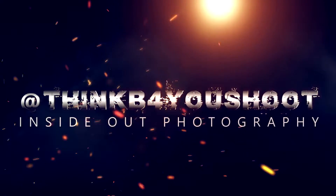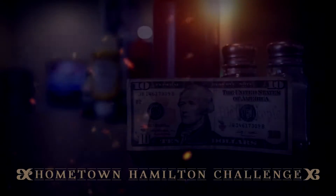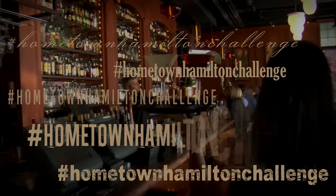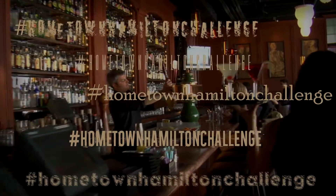Hey everyone, this is Inside Out Photography and we are coming at you with another Hometown Hamilton Challenge, where we head out to some of our great local spots and ask our server one simple question: what is the best thing we can get for 10 bucks and still leave a respectable tip?